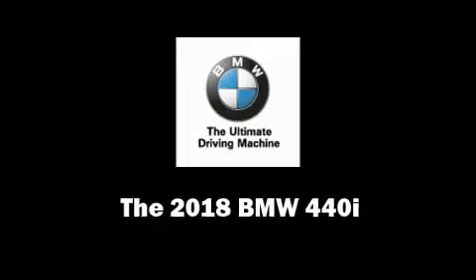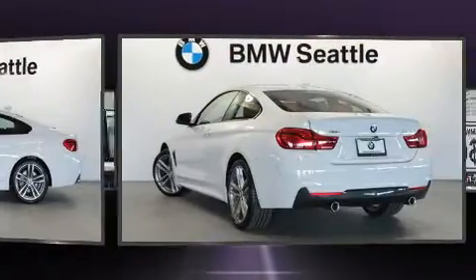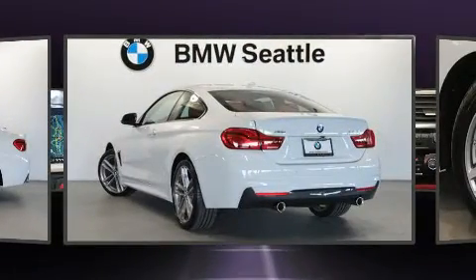You can expect a lot from the 2018 BMW 440i. This two-door, four-passenger coupe is waiting for you to take home.